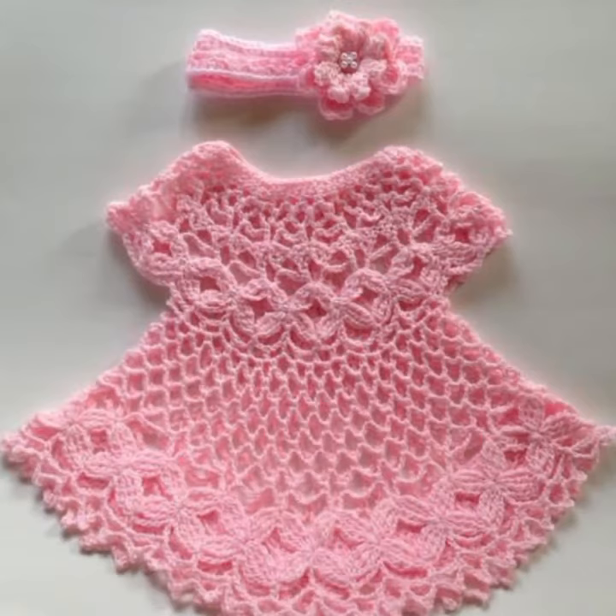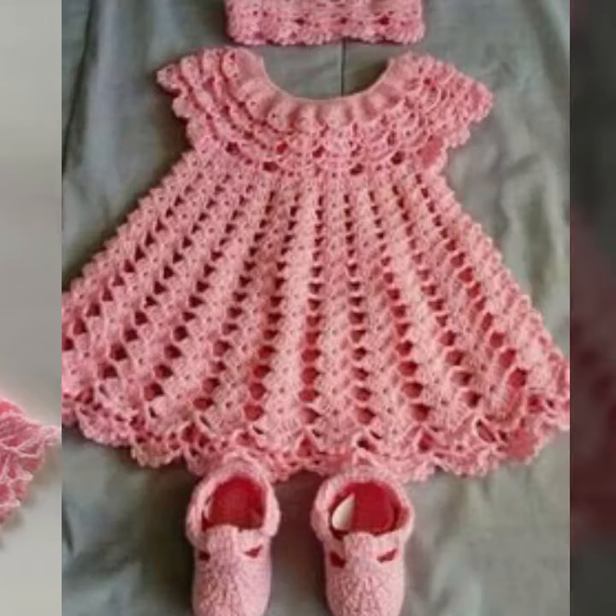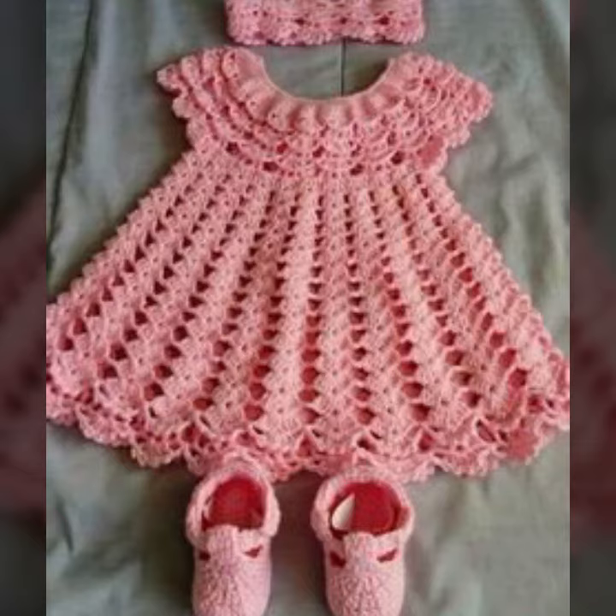Beautiful frog designs! Thanks for watching my video. See you again with beautiful cool collection. Till then, Allah Hafiz.